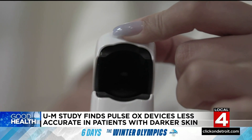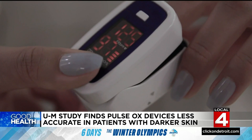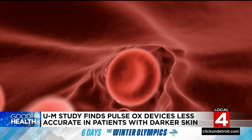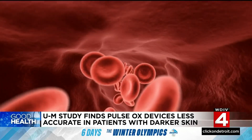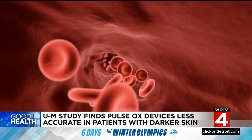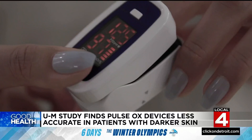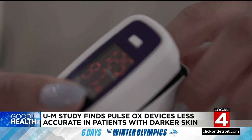The pulse oximeter works by shining light through your skin, and there are a number of things that can affect how that light interacts with the particles in your blood that carry the oxygen. One of those things is melanin. Patients with darker skin color have up to three times the chances of having an erroneous read on the pulse oximeter.